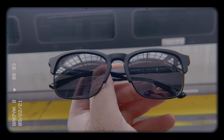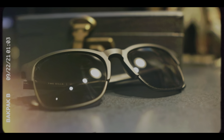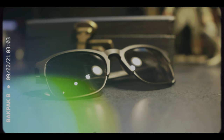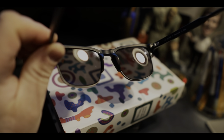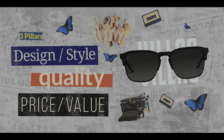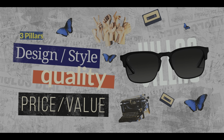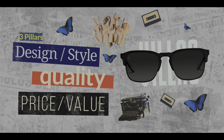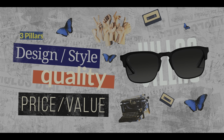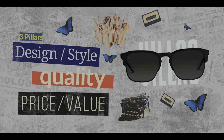So here they are, the Vincero Villas. I've been wearing the Villas as my main glasses every day for the past month. While preparing for this review, I came up with a system I call the three pillars of great sunglasses: the first pillar is design and style, the second is quality, and the third is price and value. These are the most important categories when buying a new pair of shades.